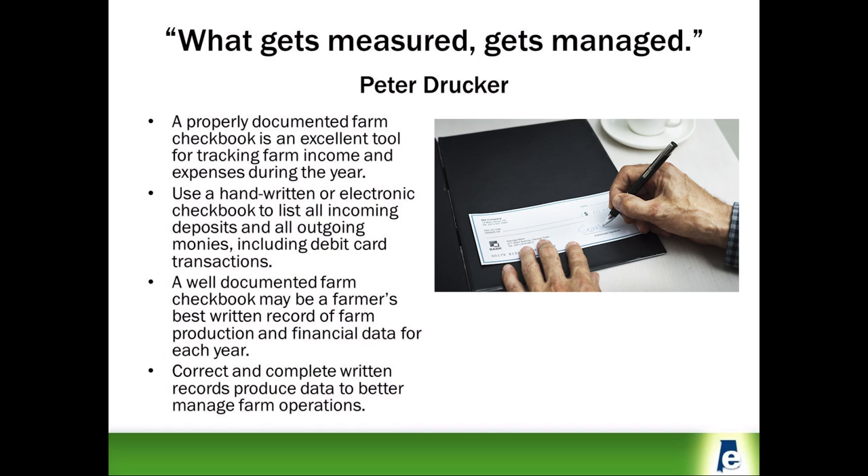A properly documented farm checkbook is an excellent tool for tracking farm income and expenses during the year. Whether you prefer to use a handwritten checkbook like the example here or a computerized electronic checkbook, this is your place to record every dollar that comes into and goes out of your farm checking account. Use the checkbook's memo lines to record key production information about the numbers of bushels or crops sold for each crop sale.